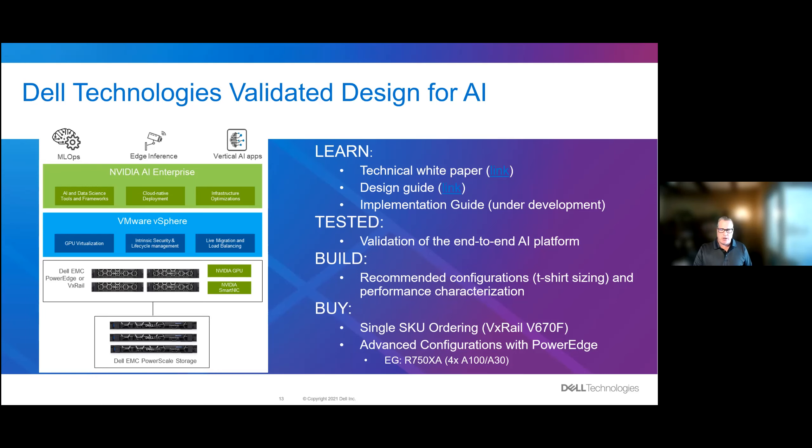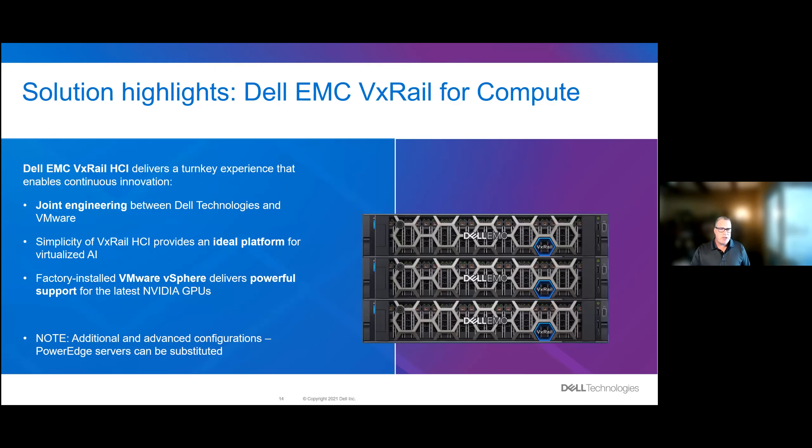VxRail — why build it when you can have a turnkey environment? Joining engineers with Dell Technologies and VMware delivers a seamless, curated, and optimized hyperconverged experience. Updated to support the next-generation hardware configurations certified by VMware, NVIDIA, and Dell Technologies, it's the ideal platform to start with when you virtualize AI. Factory installed and ready to run — how much time will that save you?